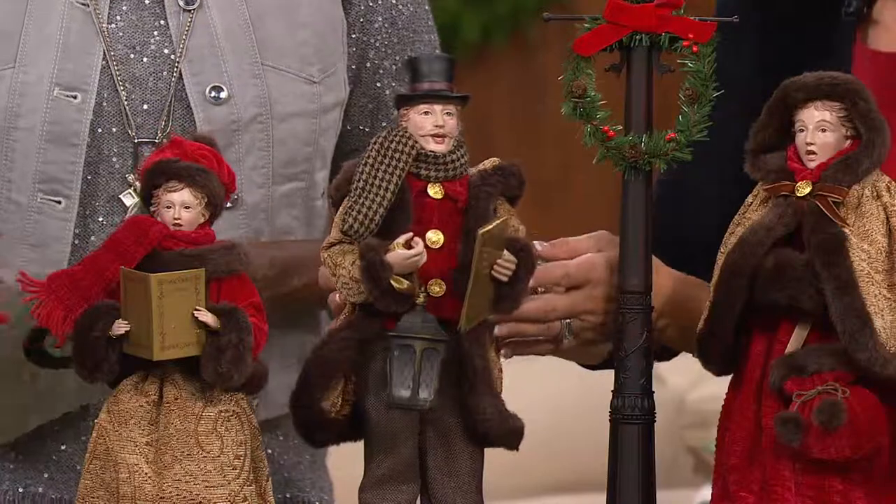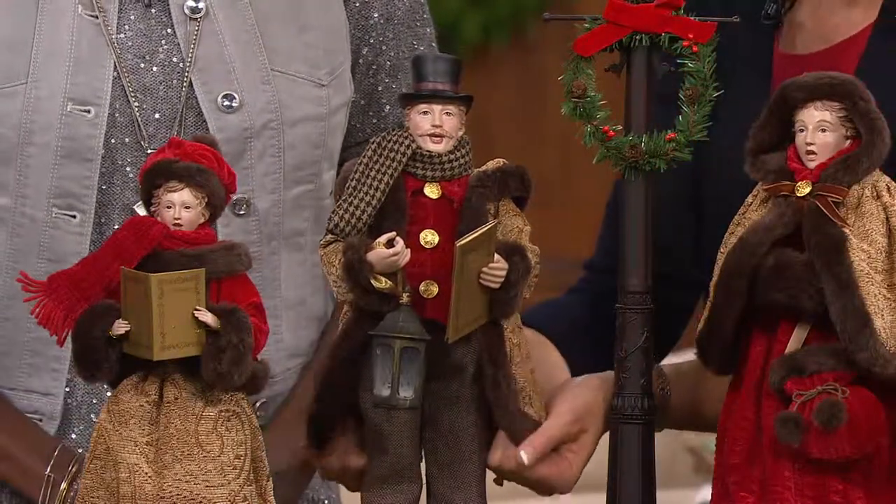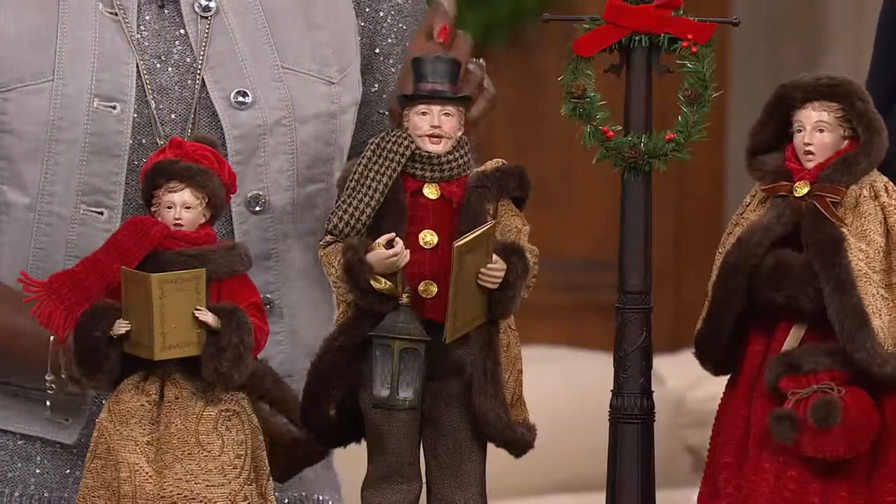Just all those details that you look for — his tweed trousers — and expect from our collection here at QVC. And he's a big guy. He's over 13 inches in height with the top hat.